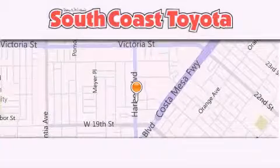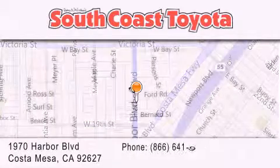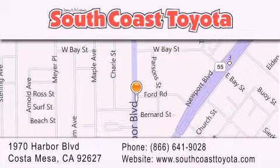South Coast Toyota is located at 1970 Harbor Boulevard in Costa Mesa. Our goal is to exceed all of your expectations to ensure that you'll return for future visits.